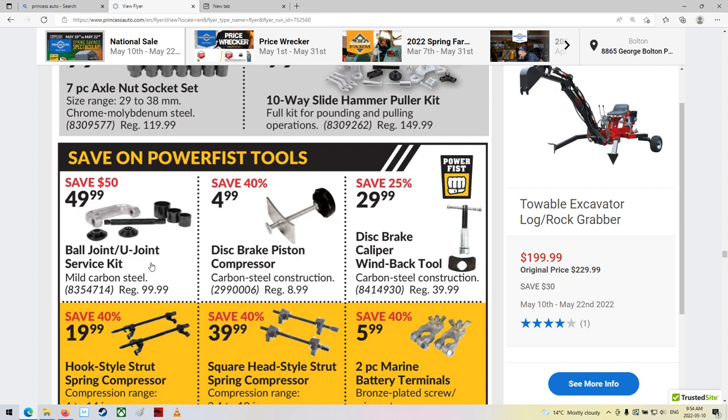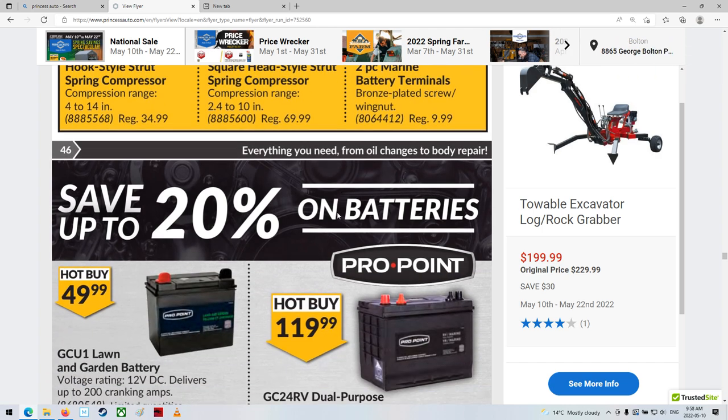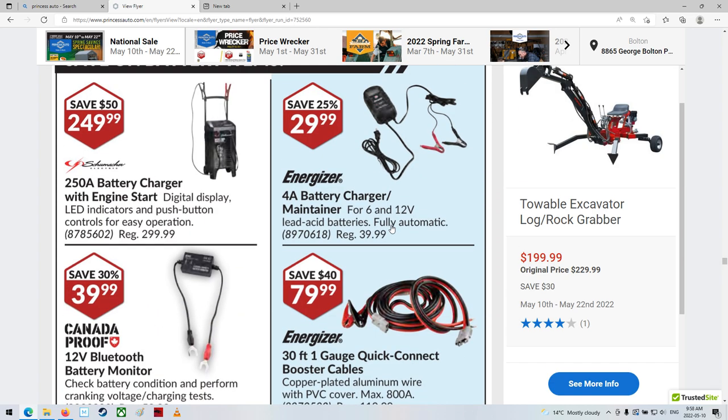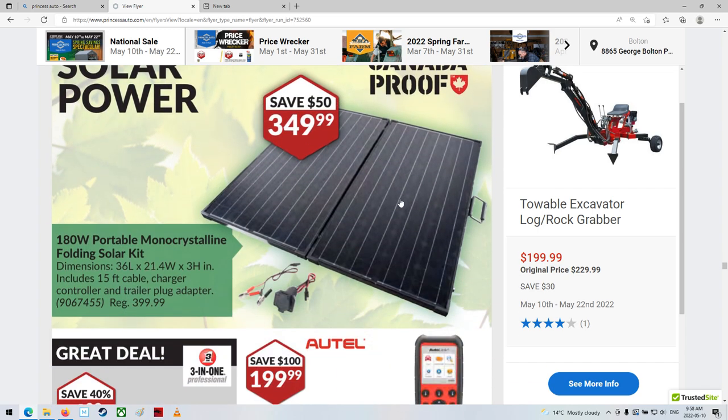Disc brake piston compressor. U-joint cert — U-joint, that's what I meant to say. Some brake terminals, for marine applications apparently. Some batteries — I don't know anything really about their batteries. They're expensive enough — I've never bought a battery from them. Battery charging and boosting stuff. Boat and RV polish. Solar power — nice. Why does that look like a seven-pin trailer hitch? Maybe it is — trailer plug adapter. Interesting.